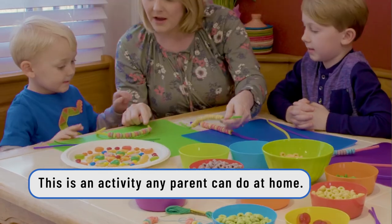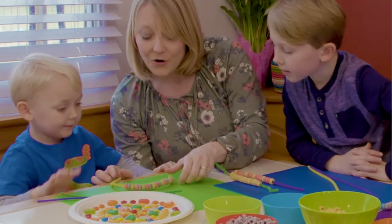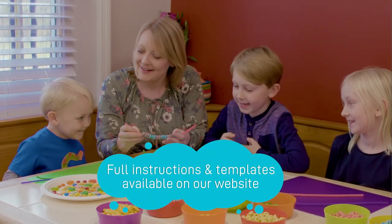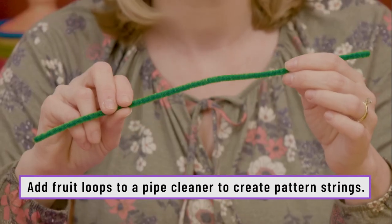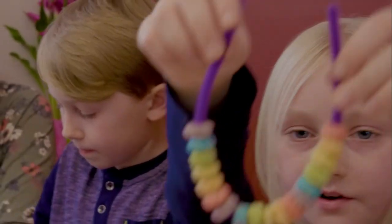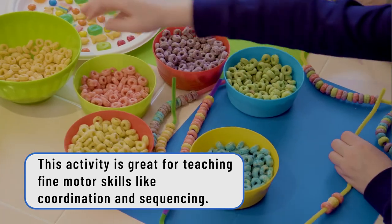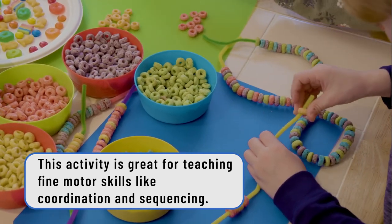So you can make your own pattern. It can be like this. How many colors do you see there? Purple, pink, orange. Great, that's right. Good job, Silas. All right, you guys ready to have fun? Let's make our patterns. Take your pipe cleaner. Rachel, you have a rainbow going on! What pattern are you doing? Red and orange. So red, orange, red, orange.